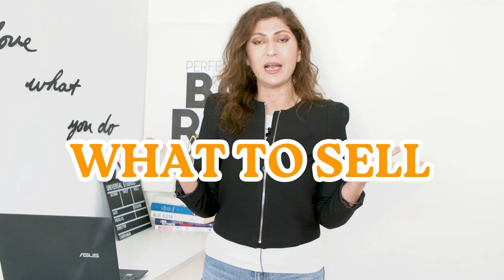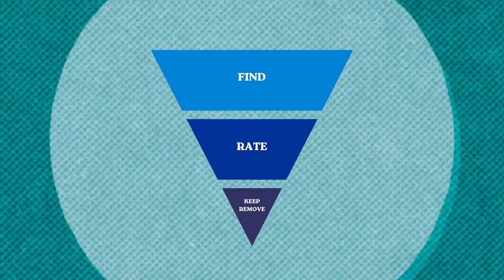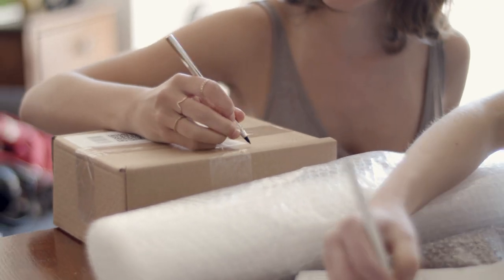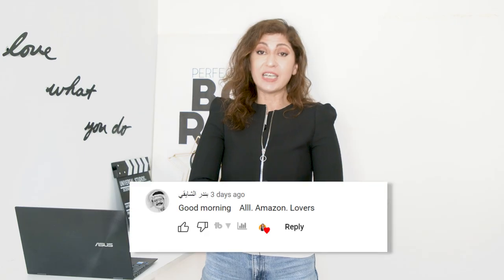One of the toughest decisions that any Amazon seller has to make is what to sell on Amazon. That's why this video is going to go through a three-step process: first Find, then Rate, and then Keep or Remove. A very simple process that can help you identify products to sell on Amazon but in a different format.